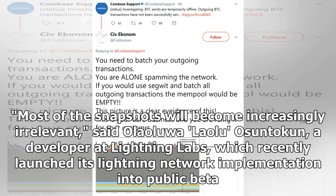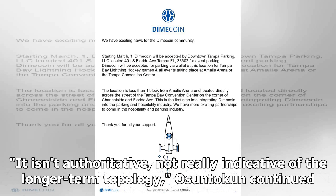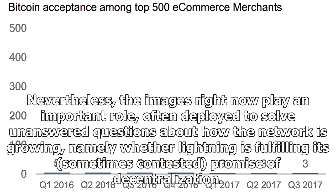According to several developers that work on Lightning implementations, the images don't tell the whole story. "Most of the snapshots will become increasingly irrelevant," said Olaoluwa 'Laolu' Osuntokun, a developer at Lightning Labs, which recently launched its Lightning Network implementation into public beta. For one, the pictures are based on views from a single node, which has limited access to the entire Lightning Network. "It isn't authoritative, not really indicative of the longer-term topology," Osuntokun continued.